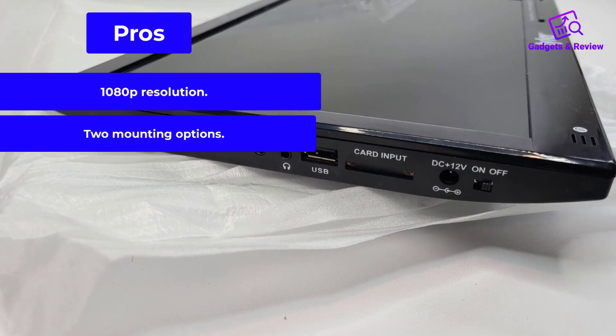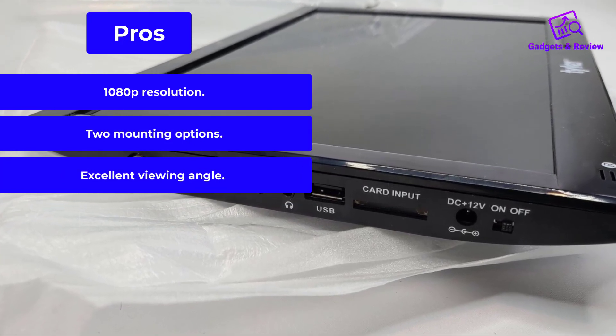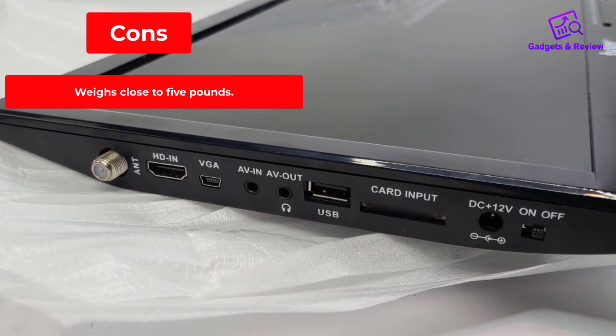Pros: 1080p resolution, two mounting options, excellent viewing angle. Cons: weighs close to 5 pounds.